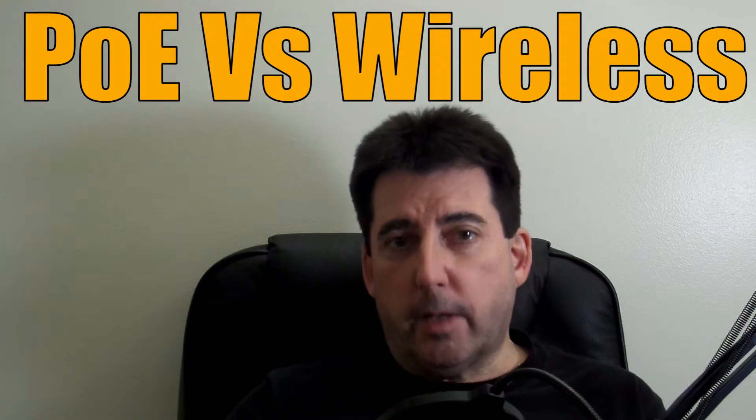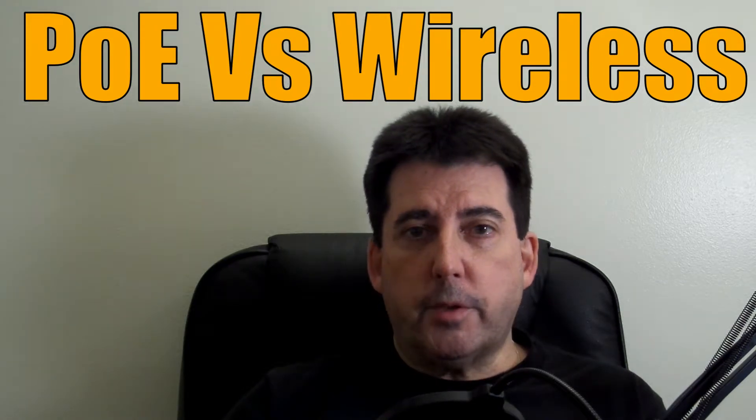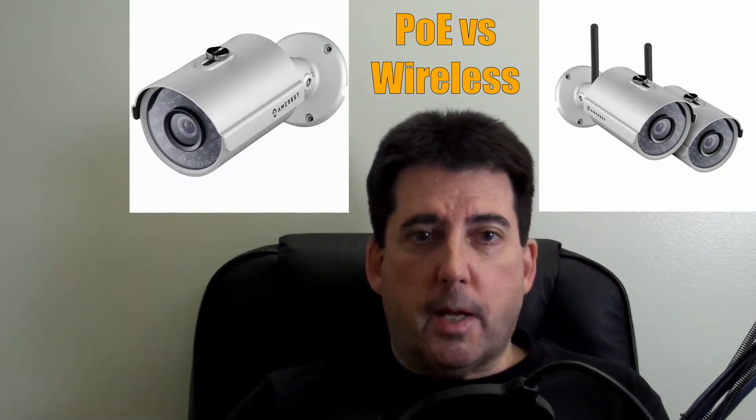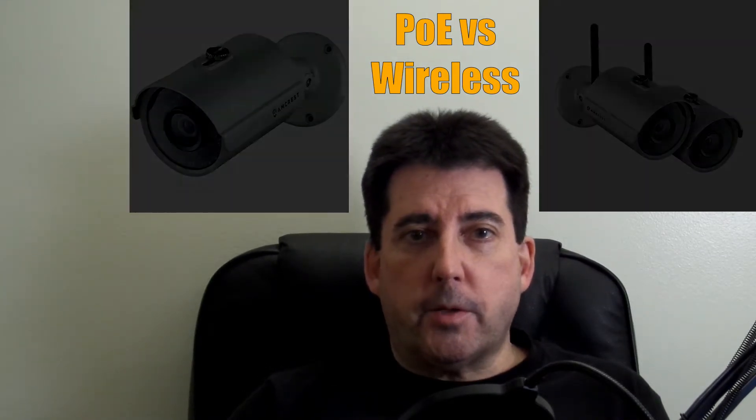In the next video, which will be the second video of this series, I intend to explain why you should purchase Power over Ethernet cameras, often referred to as PoE cameras. I'll also tell you why I highly recommend that you purchase PoE cameras rather than the various wireless cameras that are often promoted as better solutions for your home, particularly if you're installing outdoor cameras.